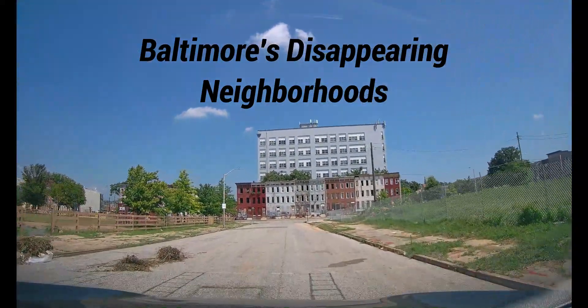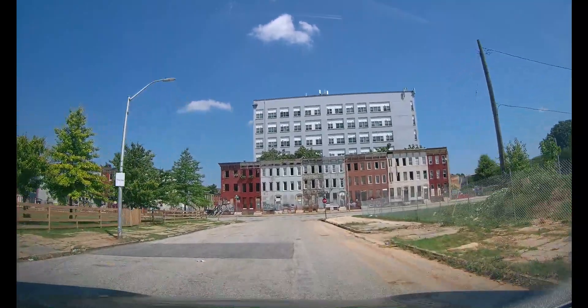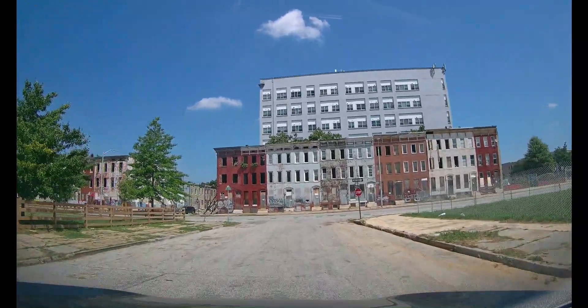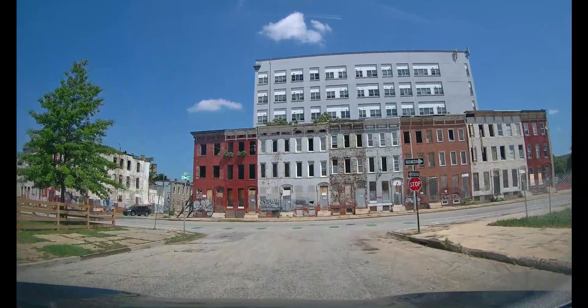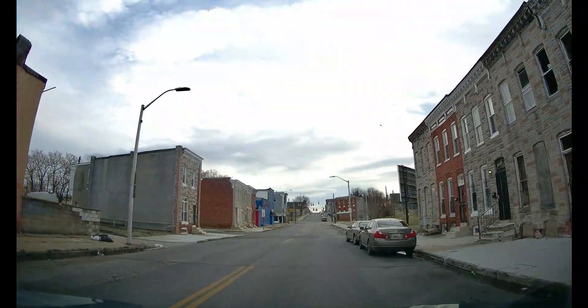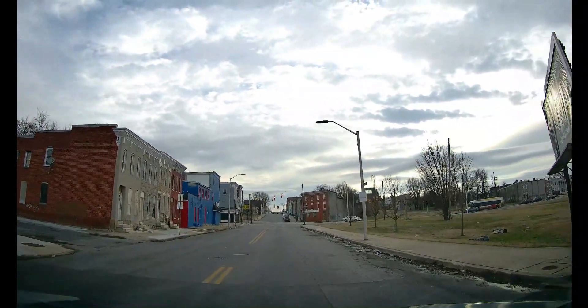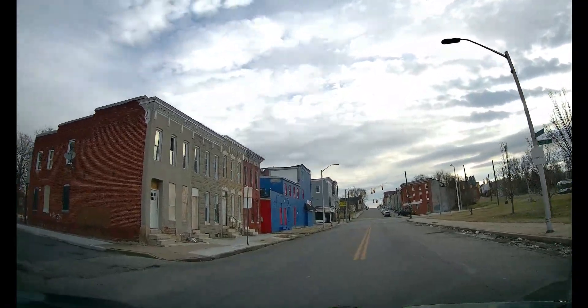Over the past couple years I've uploaded several hundred videos, mostly of the Baltimore area, and one of the most common comments or questions I've been getting is: where is everybody? Baltimore is a big city, so it's sort of unusual to be able to drive for blocks and blocks and not run into anybody.